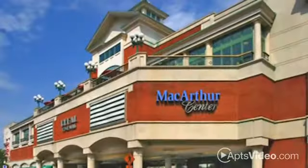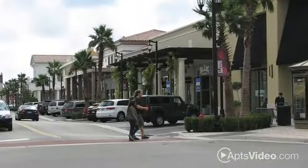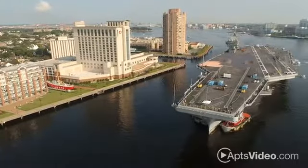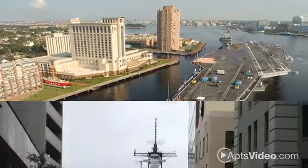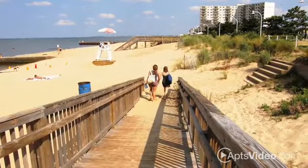Enjoy boutique or mall shopping, then make reservations at some of the finest restaurants in town. Our community is also just minutes from the Naval Air Station and Atlantic Fleet Headquarters, in addition to ODU and the Virginia Beach Oceanfront.